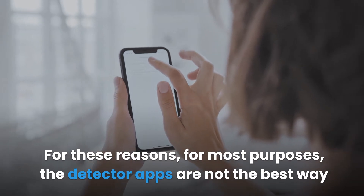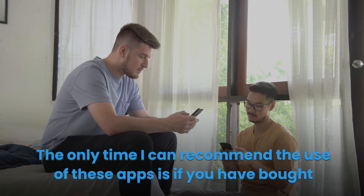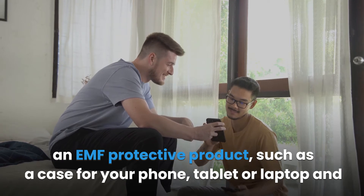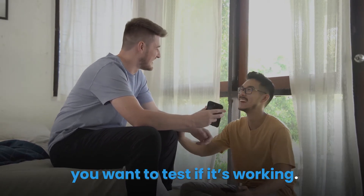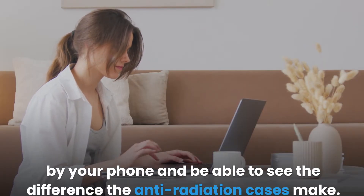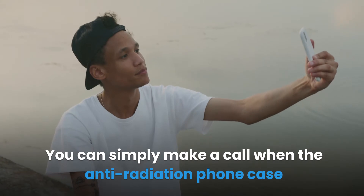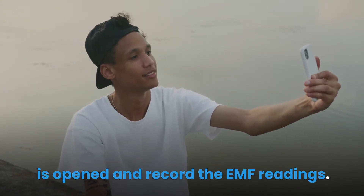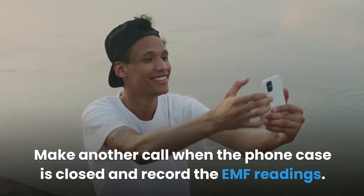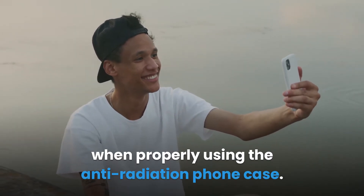For these reasons, the detector apps are not the best way to detect EMF radiation for most purposes. The only time I recommend using these apps is if you have bought an EMF protective product, such as a case for your phone, tablet or laptop, and you want to test if it's working. You can measure the amount emitted by your phone with the anti-radiation phone case open, record the EMF readings, then make another call with the case closed and record again. You will notice a significant difference in the amount of radiation emitted when properly using the anti-radiation phone case.